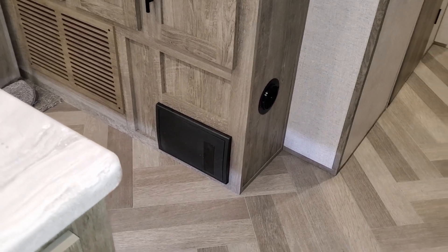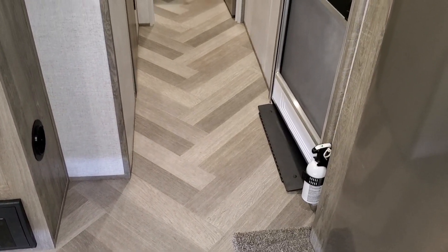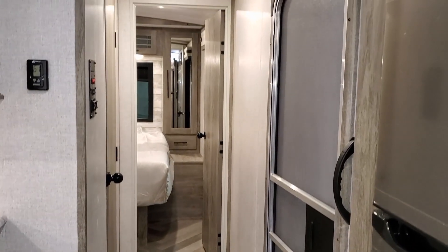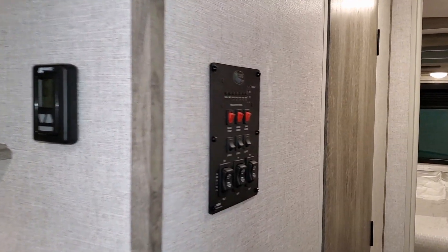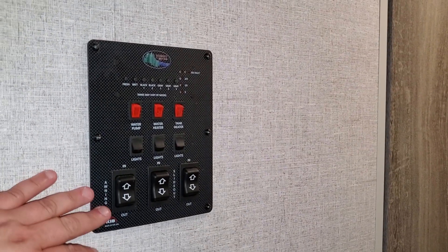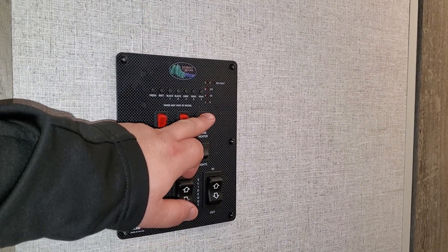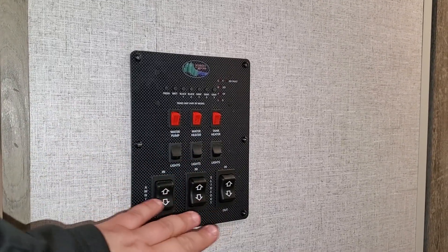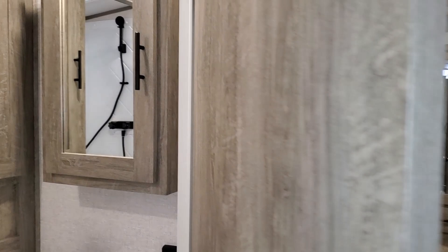The electric breaker box and fuses are located down below. Going down the hallway, you have the air conditioner and furnace control, and then the modern panel with water pump, water heater, 12-volt tank heaters to keep you warmer in winter, light switches, and slide-out and awning switches — all located right there.